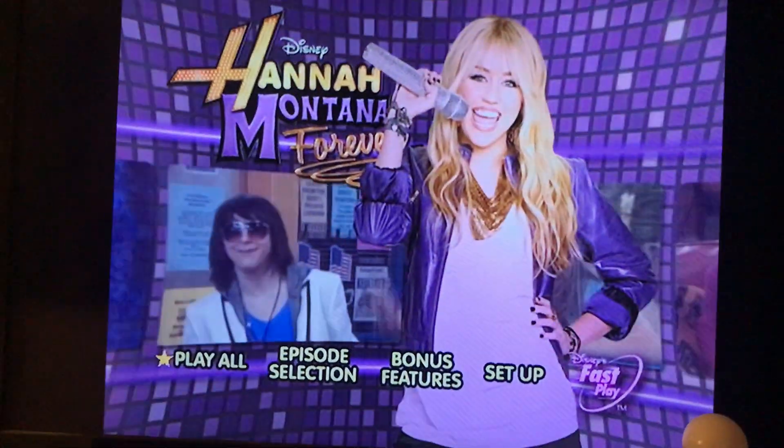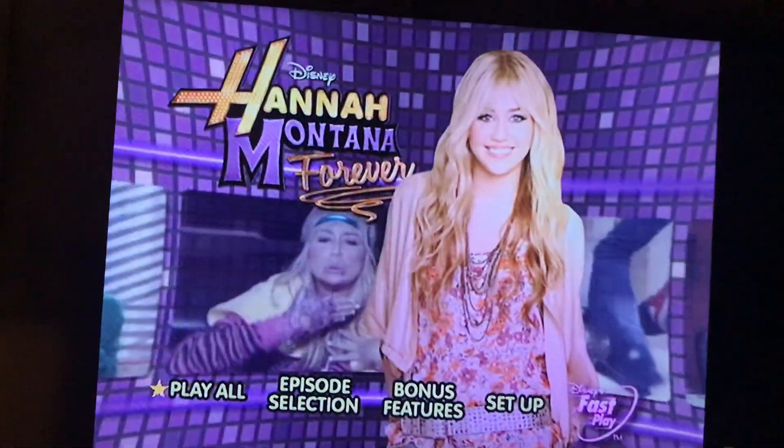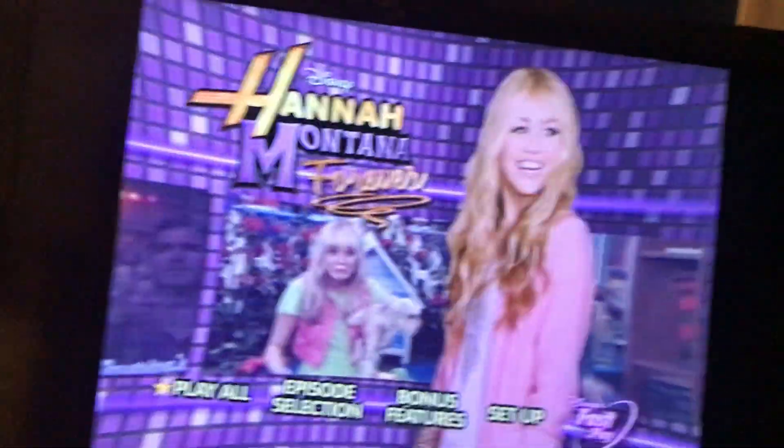Hey everybody, welcome to another DVD manual walkthrough for you guys. Tonight, I want to talk about another manual walkthrough for Hannah Montana Forever. So let's give you the walkthrough to this DVD tonight.